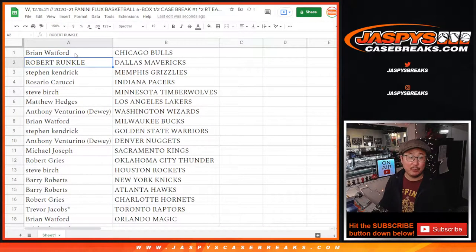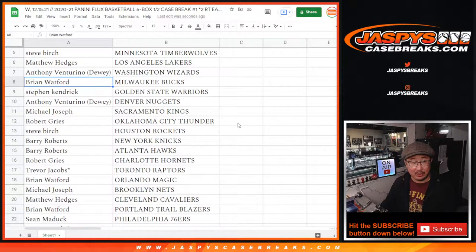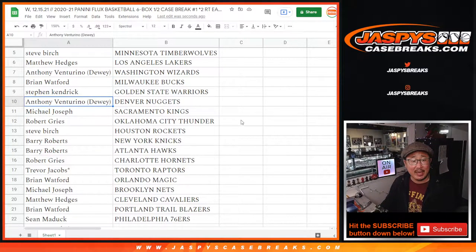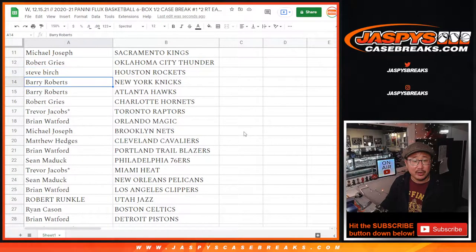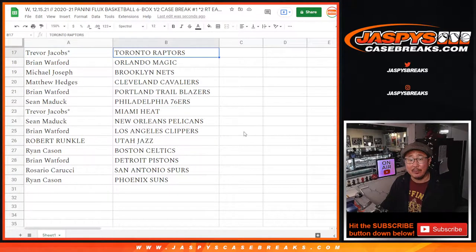Brian with the Bulls. Robert with the Mavs. Stephen Kaye, Grizz. Rosario, Pacers. Steve with the T-Wolves. Matt with the Lakers — who are up 40, down 43-47 to the Dallas Mavericks. Brian Watford with the Bucks. Stephen Kaye with the Warriors. Anthony with the Nuggets. Michael with the Kings. Robert with the Thunder. Steve with the Rockets.